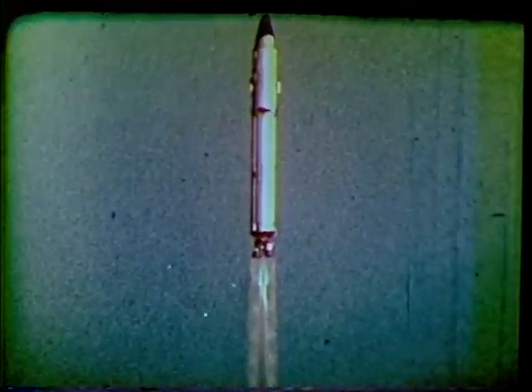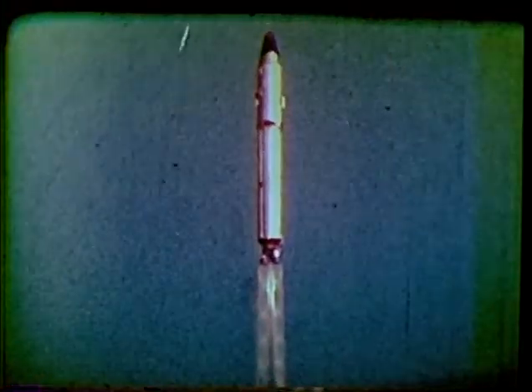Titan II, the largest and most powerful ballistic missile in our arsenal. Hopefully, we'll never have to use it. However, we must be ready to launch it on a moment's notice. Maintaining this missile in a constant state of readiness is a tremendous responsibility, which requires the skill, knowledge, and dedication of many individuals working together as a team.